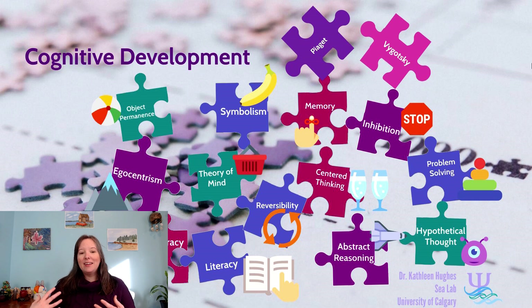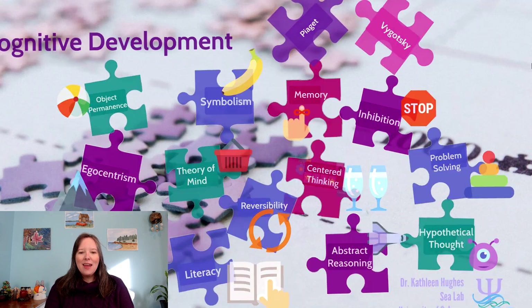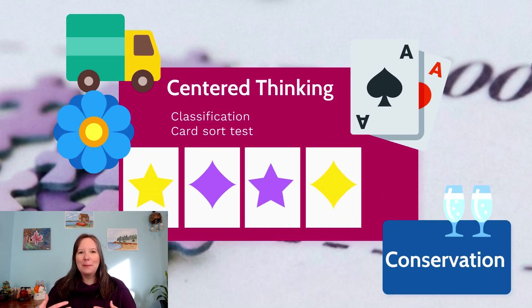Reversibility is something that can also play into theory of mind, but we find it also plays into centered thinking. Centered thinking, or the ability to de-center your thinking, is something that we continue to struggle with in the pre-operational thought period, around ages three, four, or five. We can see this in activities like the card sort task, or in any activities where we're classifying things.